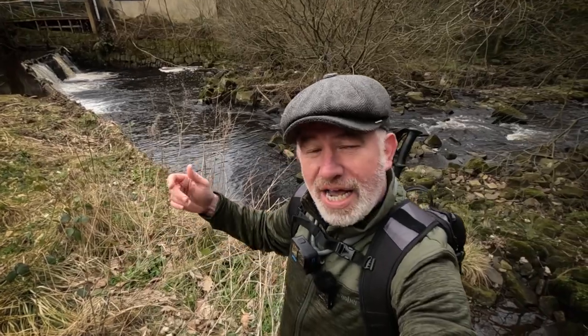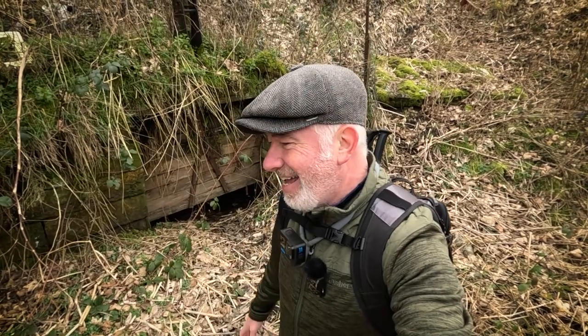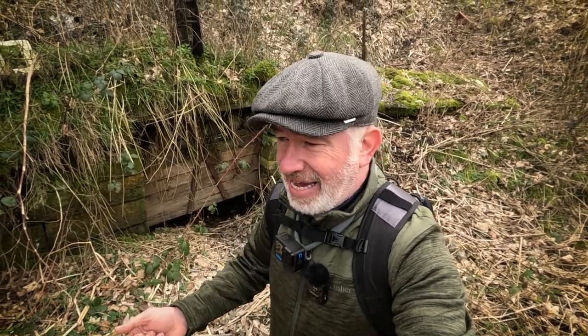Right behind me is the River Cone. The River Cone supplied the water to the mill pond, and the mill pond supplied hydropower to the mills. What's hydropower? It's basically a water turbine — back in the day it would have been a water wheel — and that supplied the power for the mill.